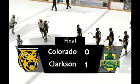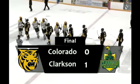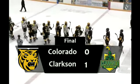Joe Zarbo at 4:50 of overtime. Who gets the match on the 10th shot?